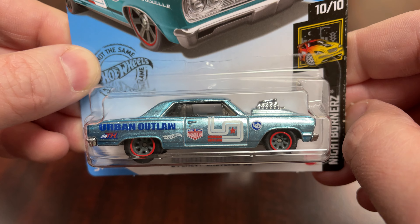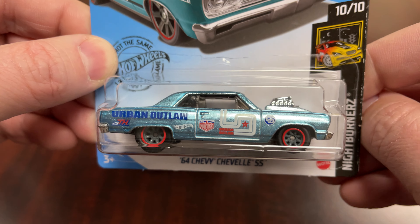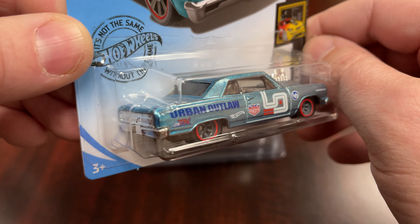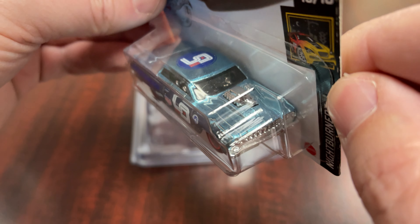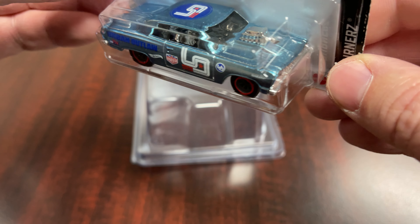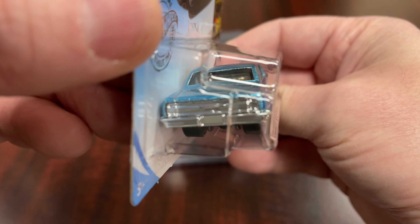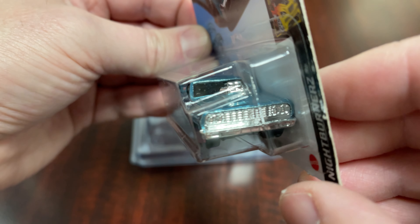I like the wheel and tire choice they made for this car. It's not one they use on a ton of vehicles, but it looks good on this one. The windows look tinted just a little bit — they don't appear completely clear, at least not how I'm seeing it.